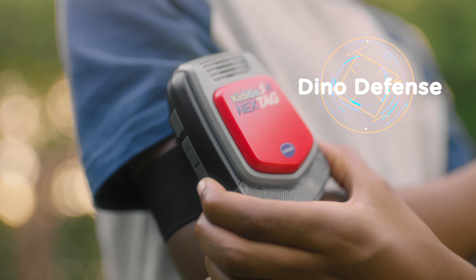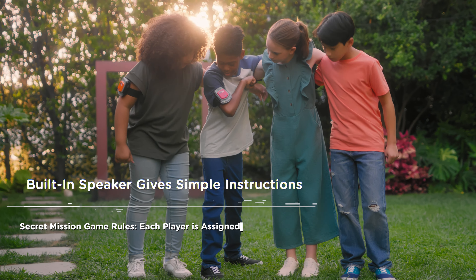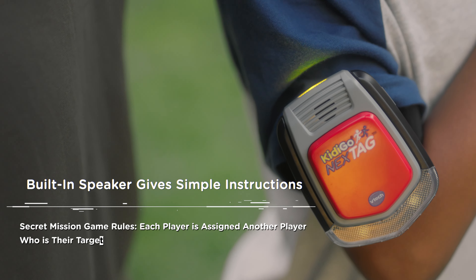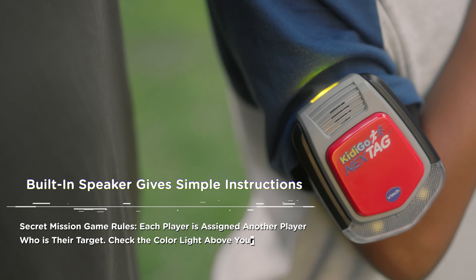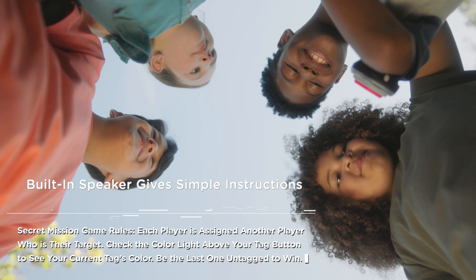Dino Defense. Secret Mission. Each player is assigned another player who is their target. Check the color light above your tag button to see your current tag's color. Be the last one untagged to win.